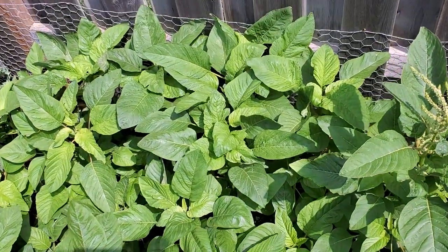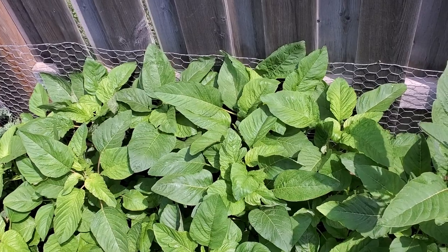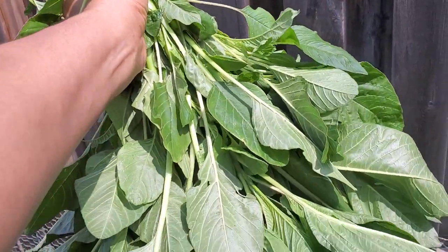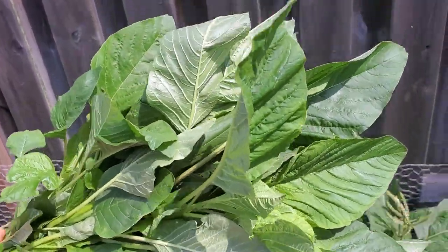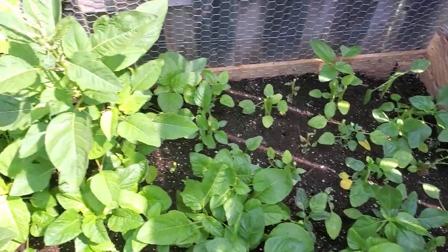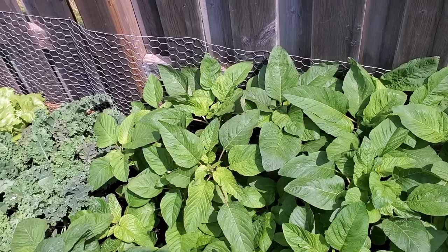Good morning, family. I'm so excited to share what I got from my mini backyard garden. Ta-da! Some real Jamaican Callaloo. I just cut these and look, I still have a lot more to cut. What a blessing.